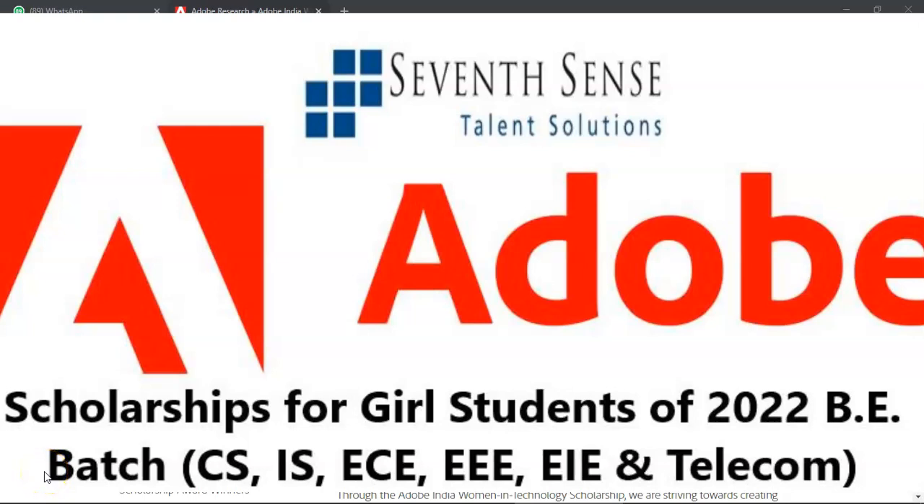Hello there, welcome once again to 7th Sense Aptitude Prep. Today we bring to you details about the Adobe India Women in Technology Scholarship.